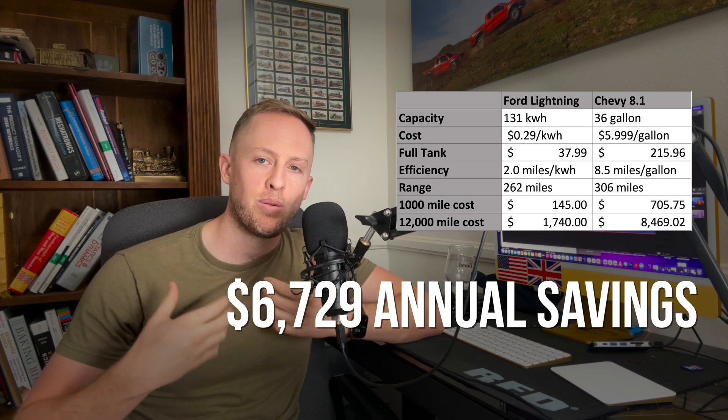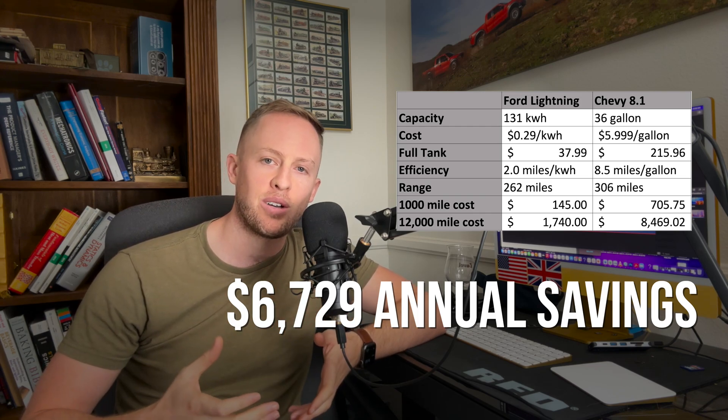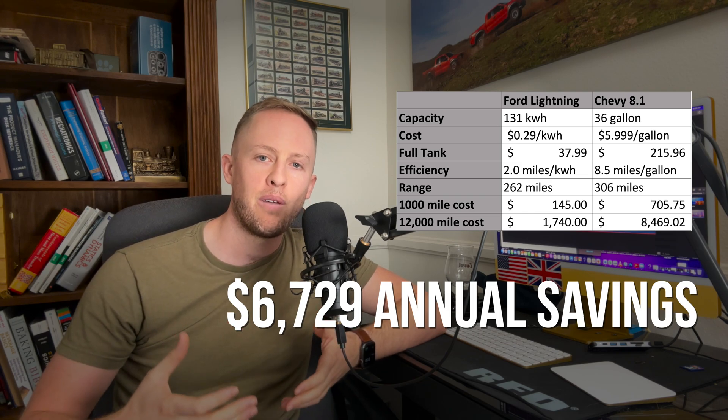On an annual basis, I would drive my truck 12,000 miles and the cost gap between the electric truck and the gas truck is pretty significant — it's at the level where the electric truck would actually pay for itself fairly quickly.